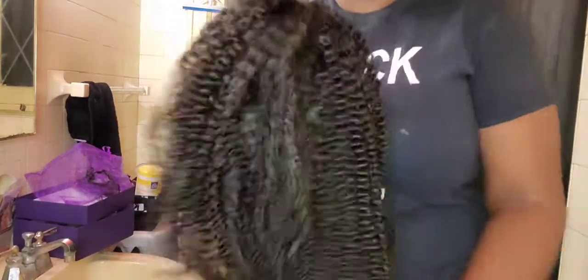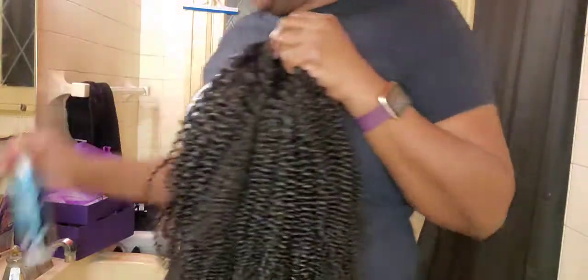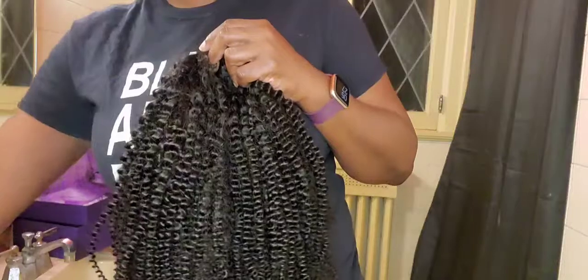So first, literally what I'm doing is I'm taking the wig and I'm going to use some conditioner and shampoo.